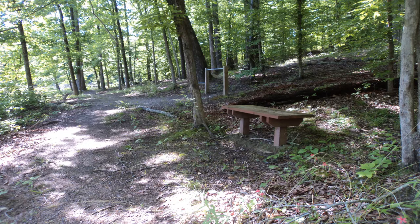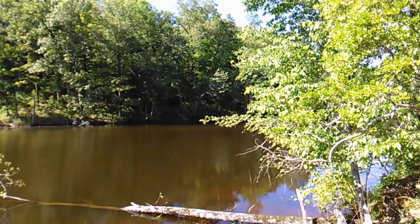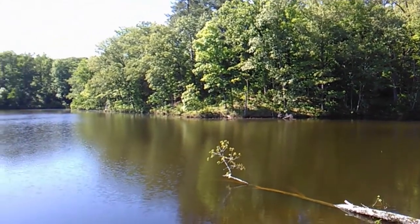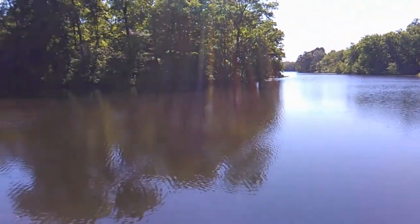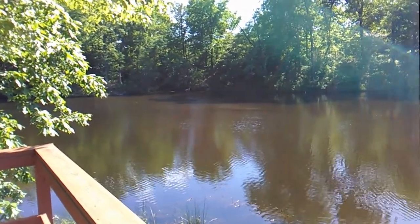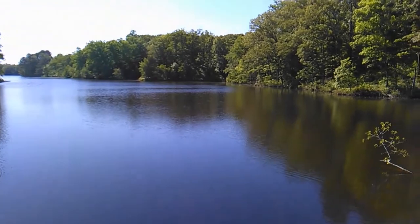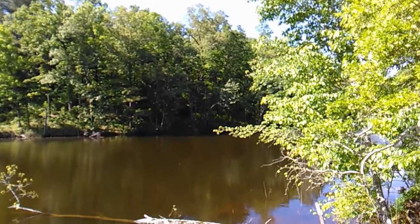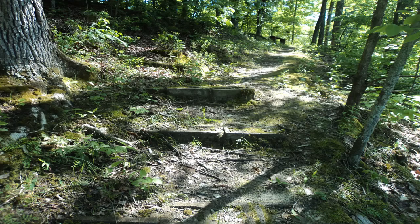The trail stays close to the lake shore and soon reaches a fantastic overlook platform with a great view down the length of Lake Lee. The trail stays along the lake shore with minor ups and downs negotiated by some interesting concrete blocks built into the trail.